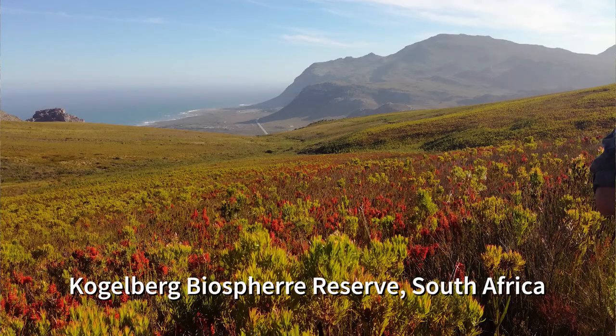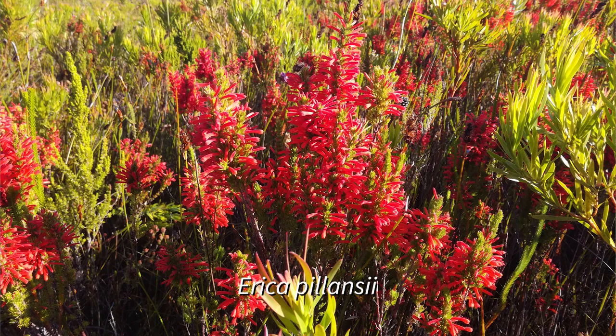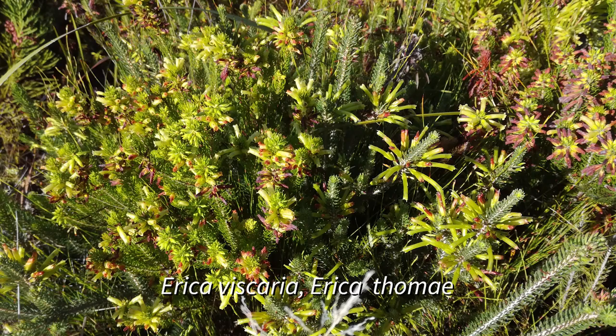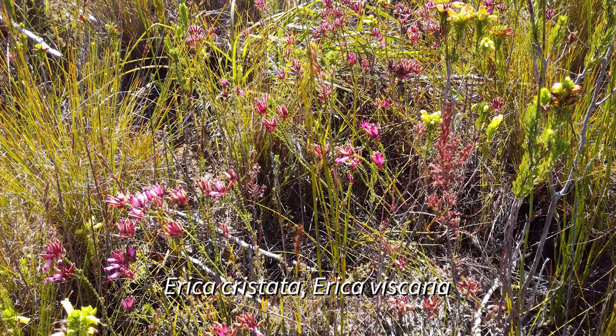You can play this same game down in the Cape Floristic region of South Africa, but there the stakes get a bit higher. The competition becomes quite fierce because although you can only find the genus Erica in the Cape, there are 700 species of them down there, and you can find a couple of dozen of them easily within walking distance.